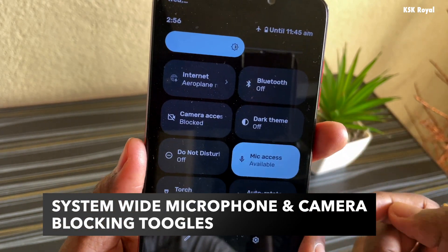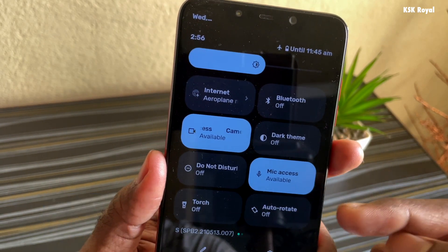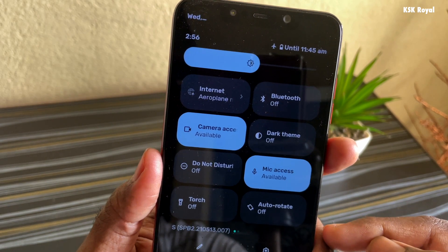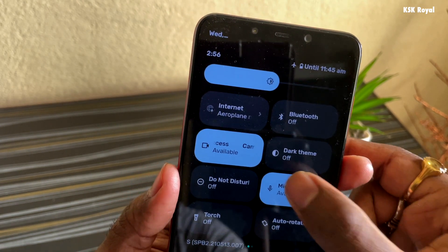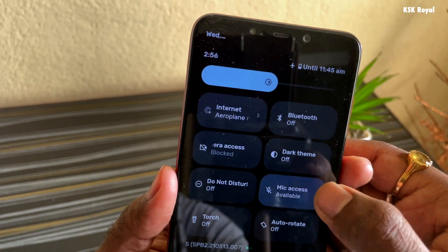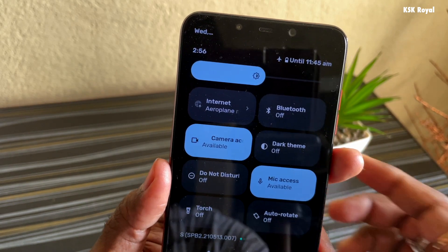One of the most powerful features of Android 12 is full control of the microphone and camera. Within the system control panel, you can block the microphone and camera modules system-wide. Turning on these toggles prevents remote users from taking your pictures or listening to your conversations secretly, making you more secure.